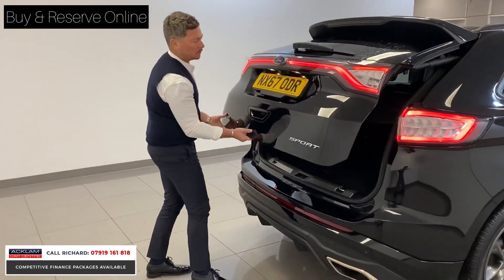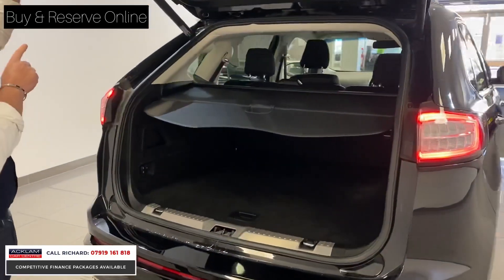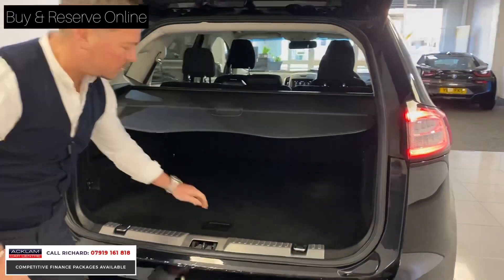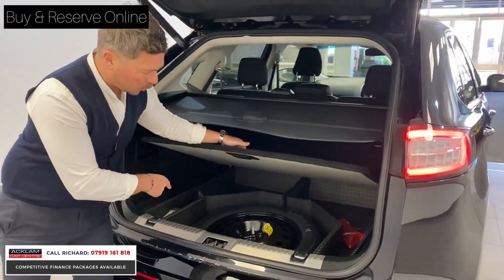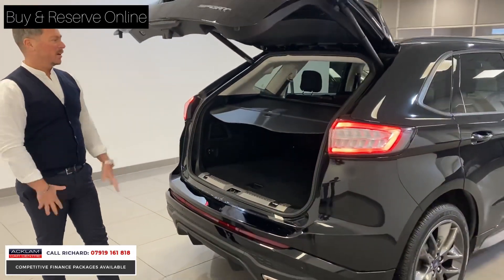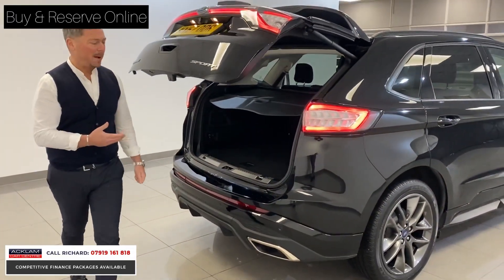The Ford Edge is a car we haven't had before, but it is a lovely car. Things like power tailgate — I've just raised that tailgate up — massive boot space. You've got a full-size spare wheel as well, which lots of people like. And just little things that really make the car, like the power tailgate.